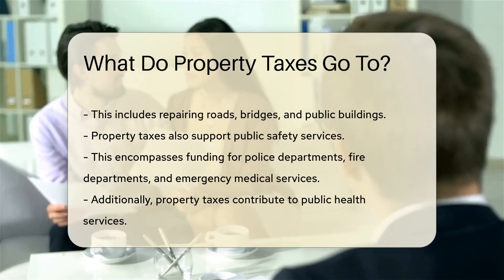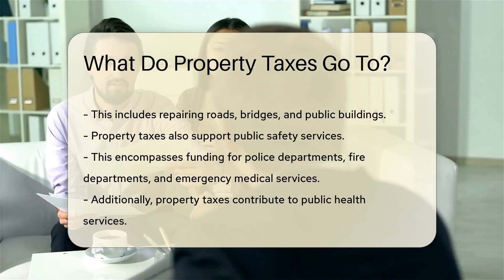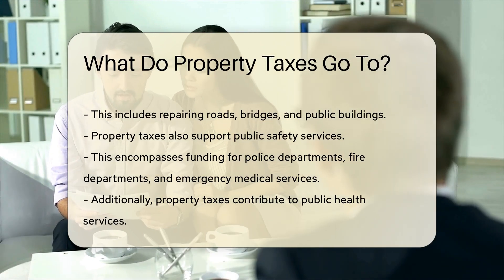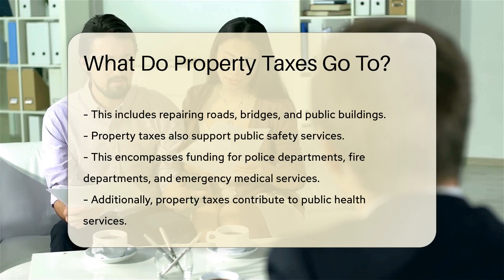This includes repairing roads, bridges, and public buildings. Property taxes also support public safety services. This encompasses funding for police departments, fire departments, and emergency medical services.